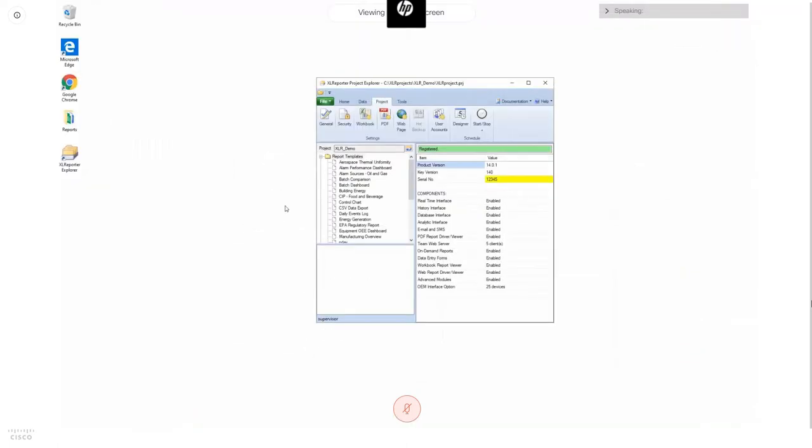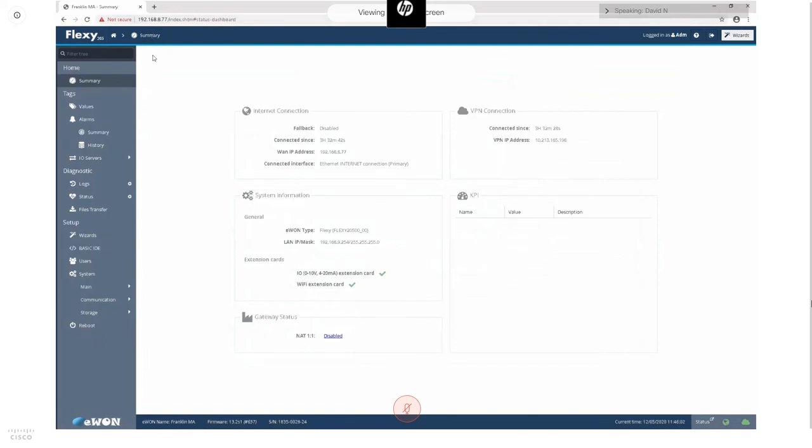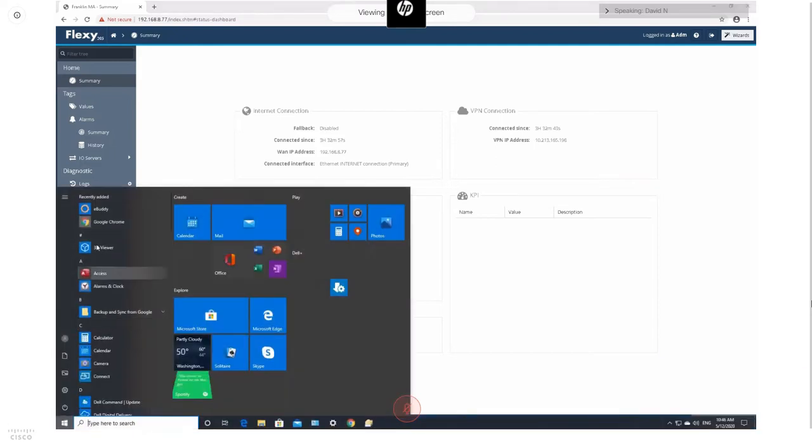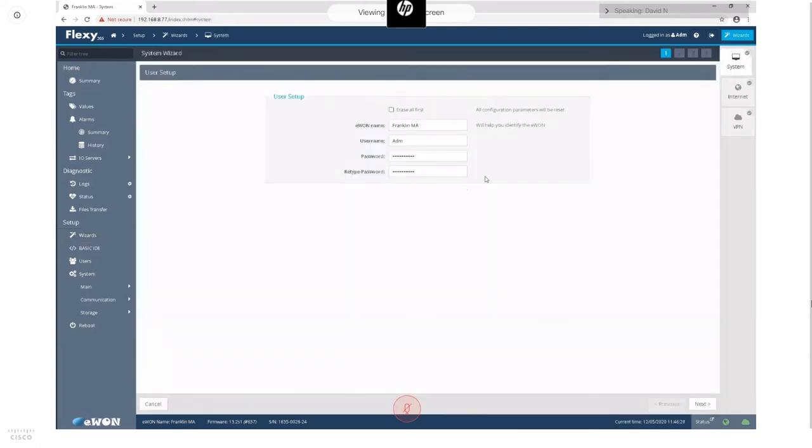Now I'd like to transition to the hands-on demonstration. I'll walk through how to configure the E1 for both local and remote applications. The E1 Flexi is accessed through a web page by entering the IP address of your E1; if you have trouble finding it, the HMS application eBuddy can help. The first thing to do when connecting to the E1 for the first time is set up the internet connection and VPN access using a wizard. This lets you set basic system settings like the name of the E1 and user credentials — it's strongly recommended you change these from defaults for security.